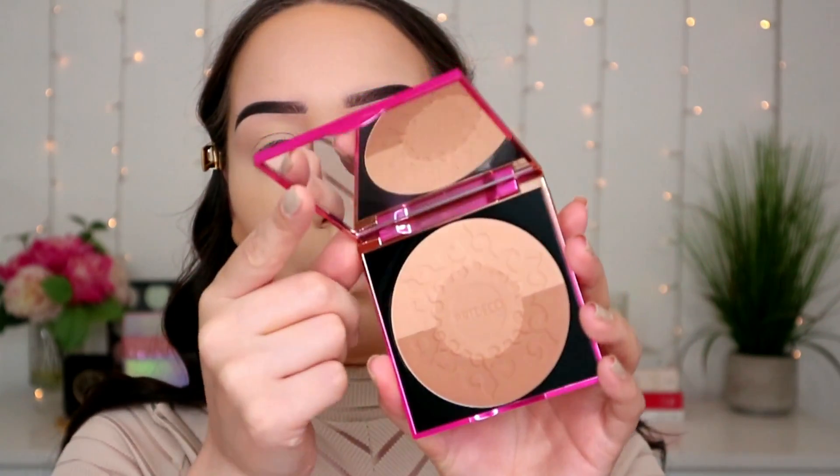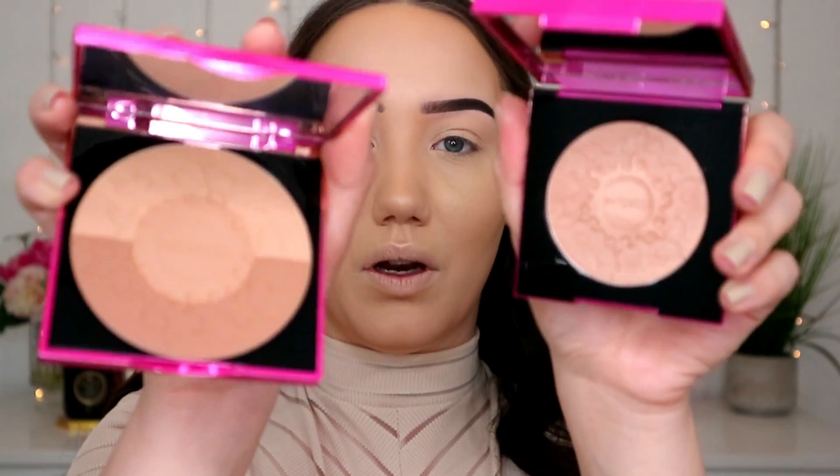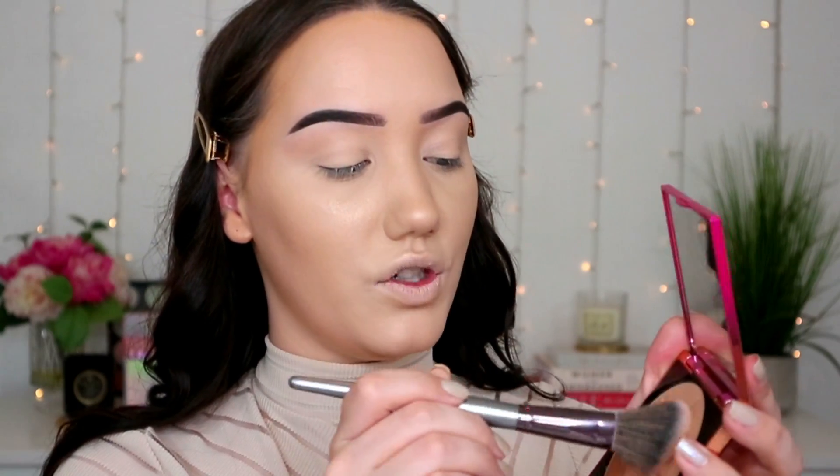Bronzer time — I got sent this Art Deco one in my last haul and thought I'd try it. It's on Beauty Bay, quite expensive at about £26. It's very beautiful — there's a matte pale shade, a deeper matte shade, and a middle one with a bit of shimmer. It's limited edition, so I want to get it in while it's still on Beauty Bay. I'm going to focus mainly on the light shade and the middle shimmer shade.